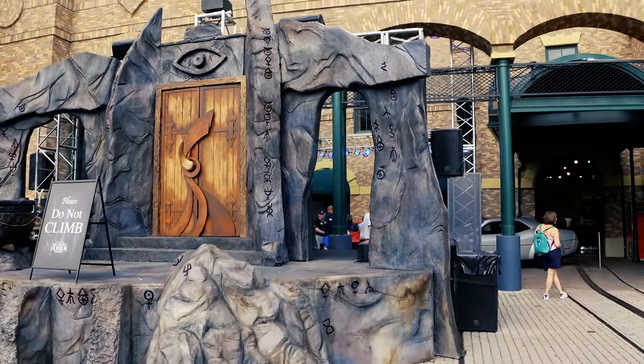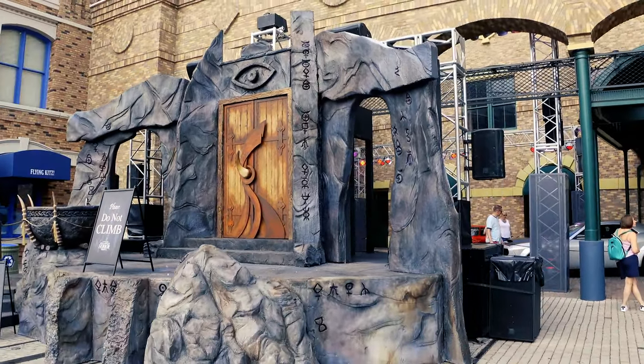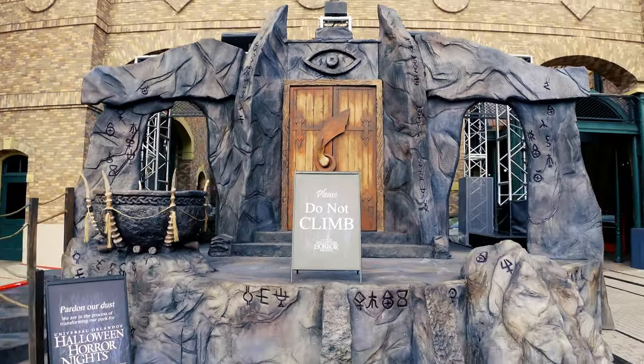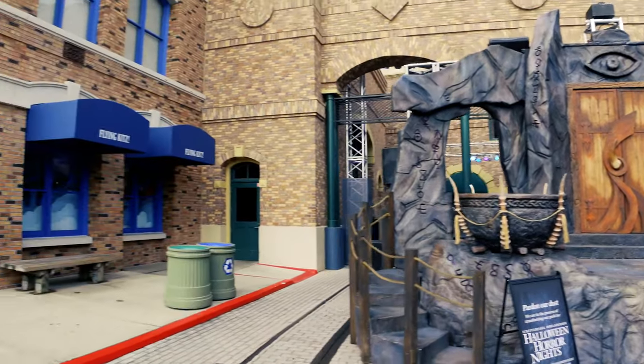Can't wait until we get here on September 2nd. If you didn't know, we will be here live on opening night of Halloween Horror Nights and we will be live streaming.